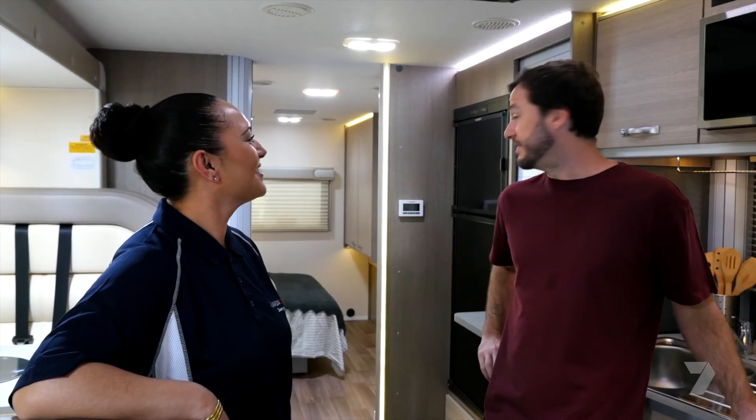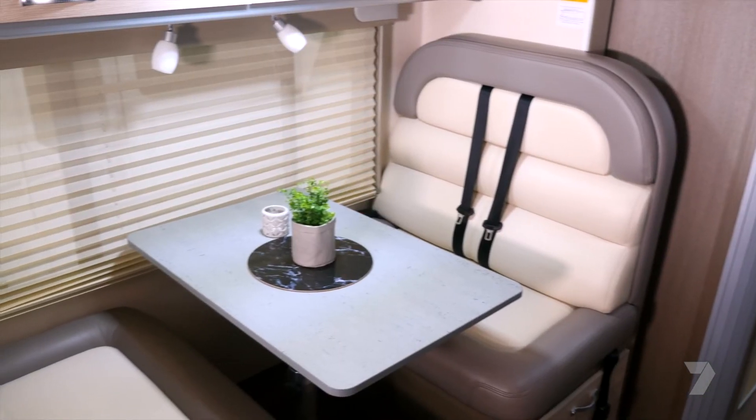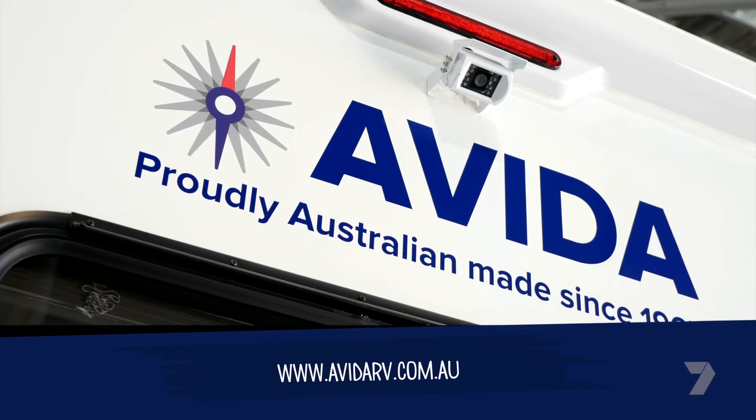I've been in a motorhome before, but the length, the space, the size of this is really, really impressive. If you want to check out the range yourself, drop into the showroom or head to the Avida website.